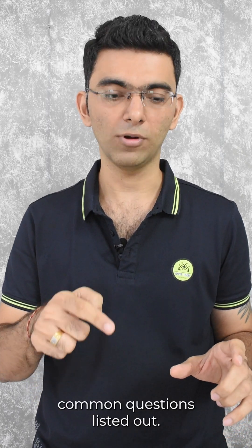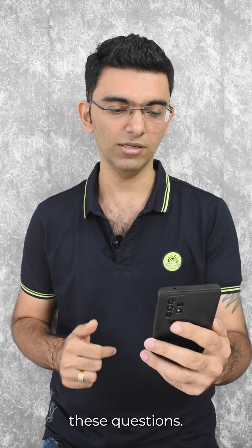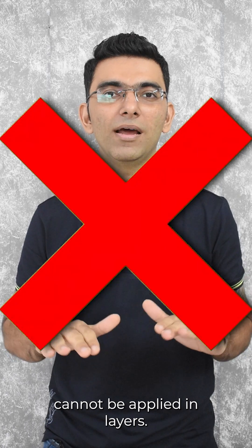I have a few common questions listed out. So let me quickly go through these questions. First: how many layers of ceramic will you apply on my car? Firstly, ceramic cannot be applied in layers.